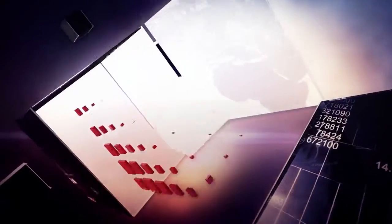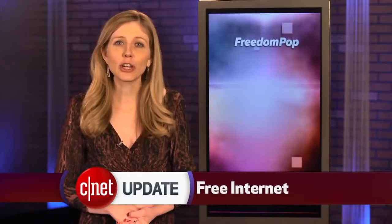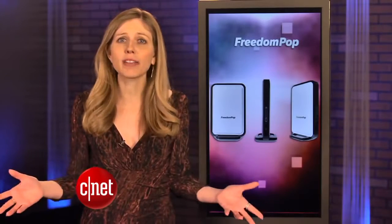Sometimes you don't have to pay for your internet service. I'm Bridget Carey and this is your CNET Update. Here's news I bet you never expected to hear — there's a company now offering free home internet service. Freedom Pop is offering one gig of 4G speeds for free a month.